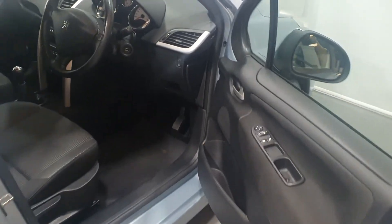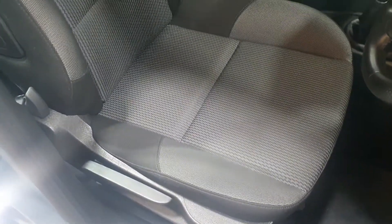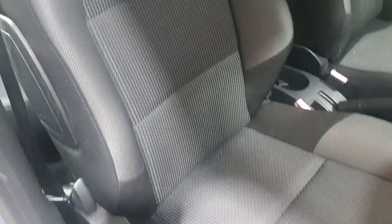Now moving on to the interior — as we zoom in on the seats we can see that they're very modern looking, no stains, no scuffs, no damage, no rips, no tears. There's been no pets in this vehicle, it's not been used as a works vehicle, and it's a non-smoking vehicle.